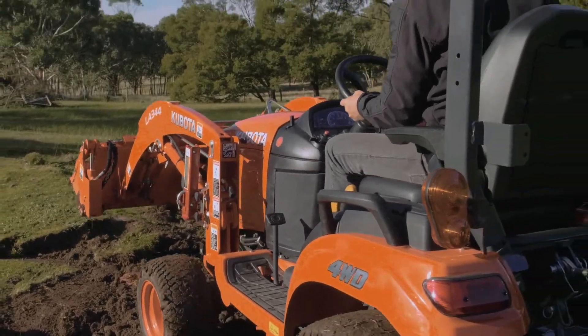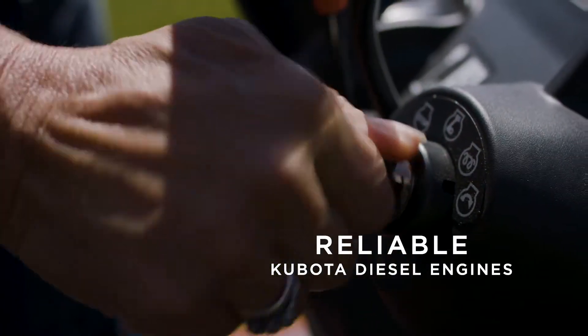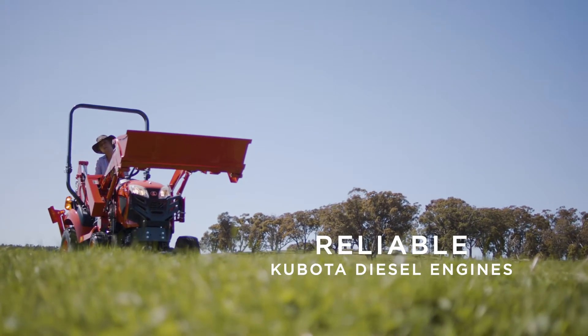Each model in the BX series is built from the ground up by Kubota, including their engines, which are recognised worldwide for their performance and reliability.